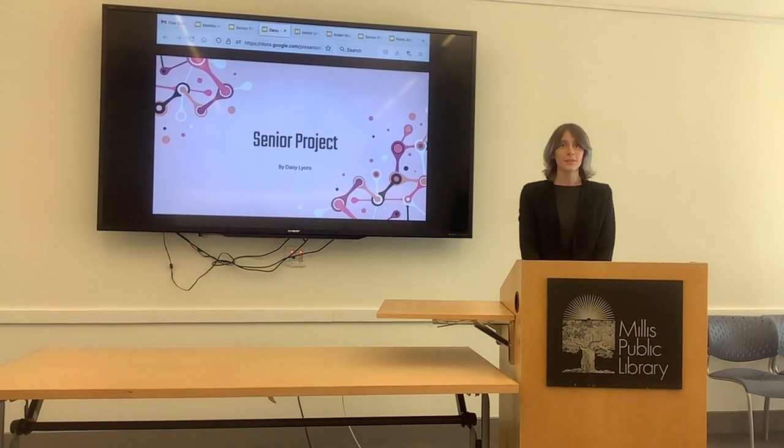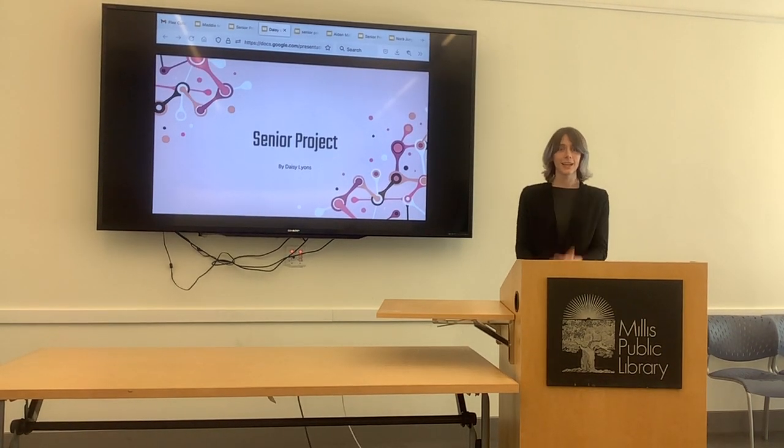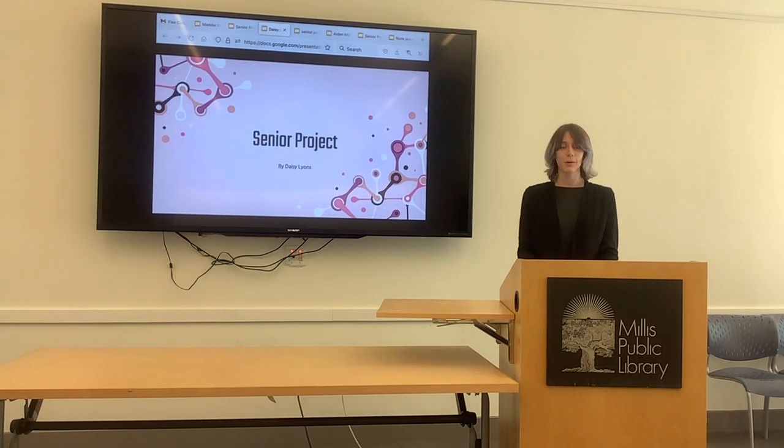Alright, hi everyone. Welcome to my senior project and good morning. I'd first off just like to say that what Danny has said about investing in the tech sector is completely true. It's very up and coming and it's very important that people get on that, because my project is very techy and that's a big part of it.